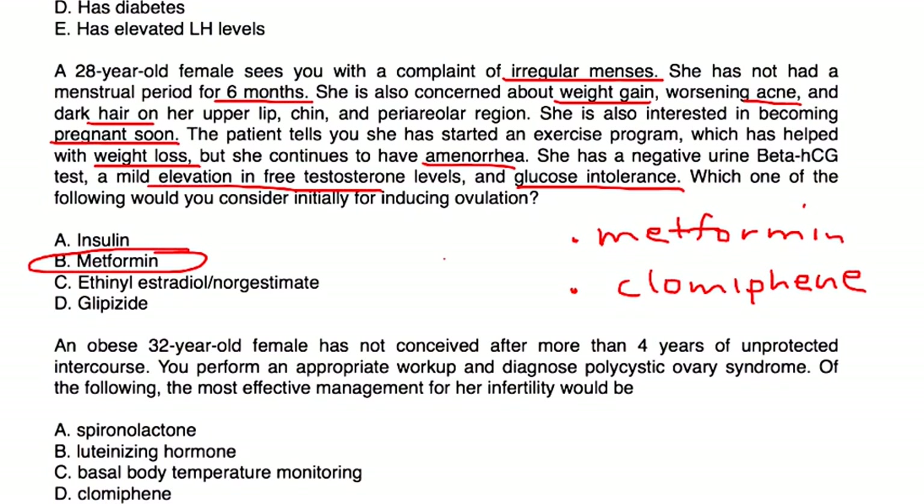Final question: An obese 32-year-old female has not conceived after more than four years of unprotected intercourse. An appropriate workup leads to a diagnosis of polycystic ovary syndrome. The most effective management for her infertility would be clomiphene, which will help induce ovulation in her since she has polycystic ovary syndrome.